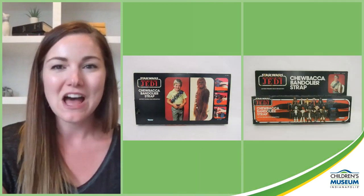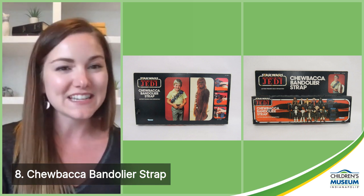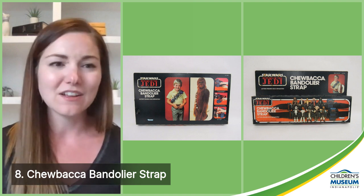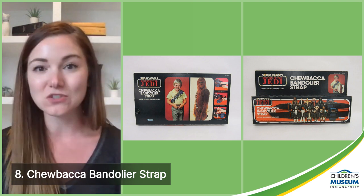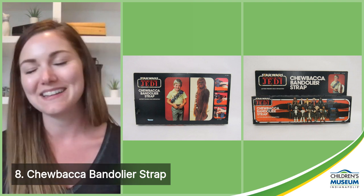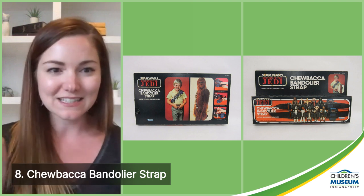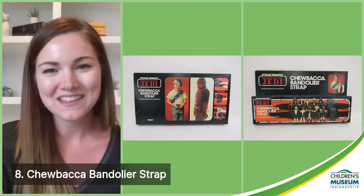Number eight is the Chewbacca bandolier strap. It was released in 1983 with Return of the Jedi and was designed to hold all of your Star Wars action figures and their accessories, mimicking Chewie's iconic bandolier strap. We think it's an amazingly geeky toy — and even better, it's a toy that you can wear. If you're ever looking for a way to hold all those action figures, look no further. The kid in the picture is clearly thrilled, and we get it — it's a pretty sweet toy.